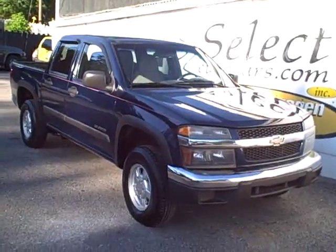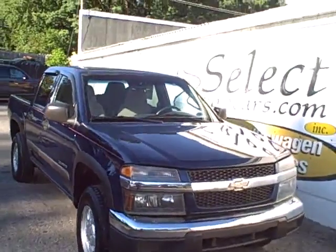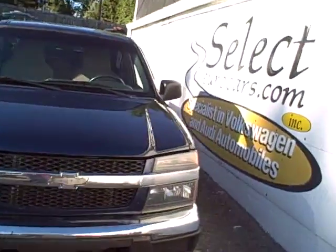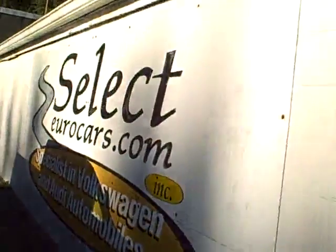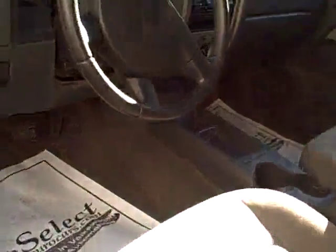04 Chevy Colorado Vortec. One individual owned this car for more than 150,000 miles, to my recollection looking at the Carfax report. Just traded here at Select Euro Cars on a smaller Volkswagen — obviously he didn't need the truck any longer.